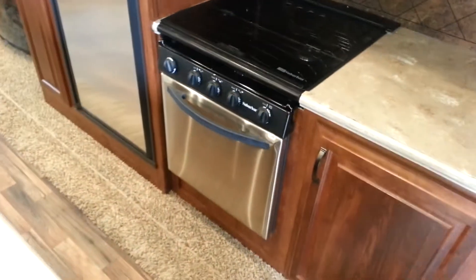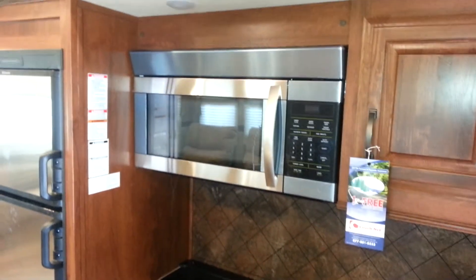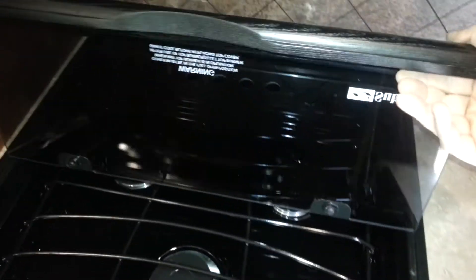We ordered this one with the stainless steel appliances — it's got the oven, the two door fridge which is two way propane and electric, and also the convection microwave. The stove top is a three burner and it does have the folding glass top, so when you're not using the stove you can use it as additional counter space.